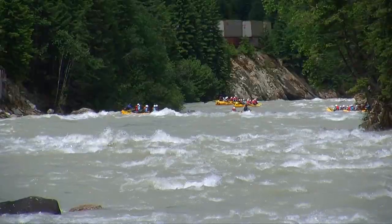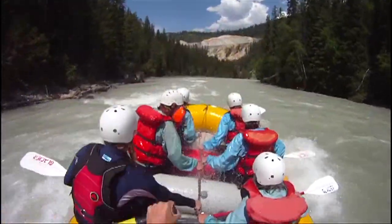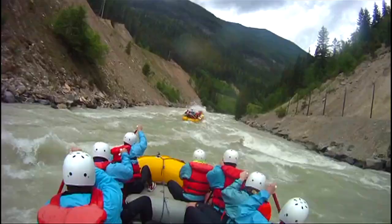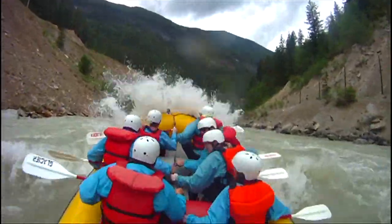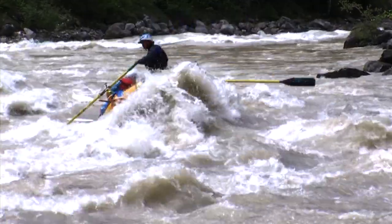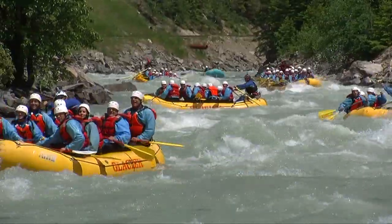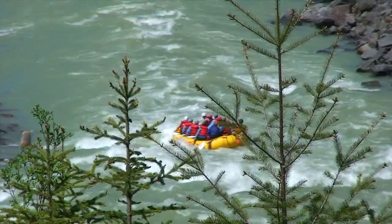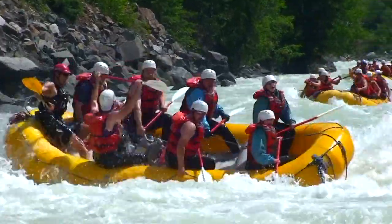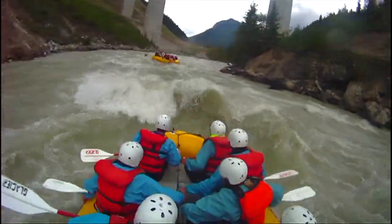We finish the middle canyon off with a bang — Rollercoaster, a series of large waves right down the middle of the river, Twin Towers, and our signature photo Rapid Blast Walt. Make sure to smile for the camera.